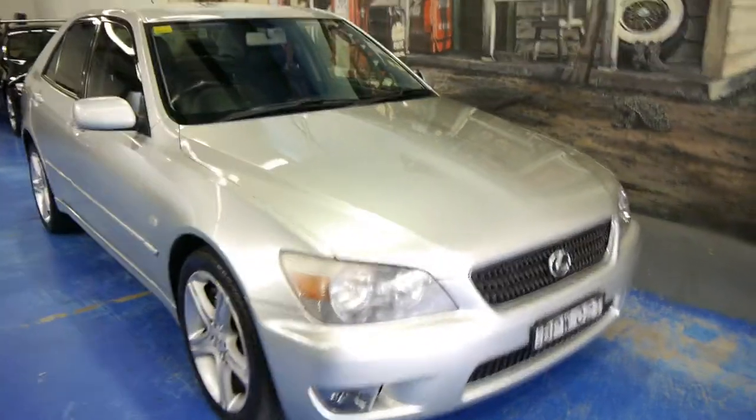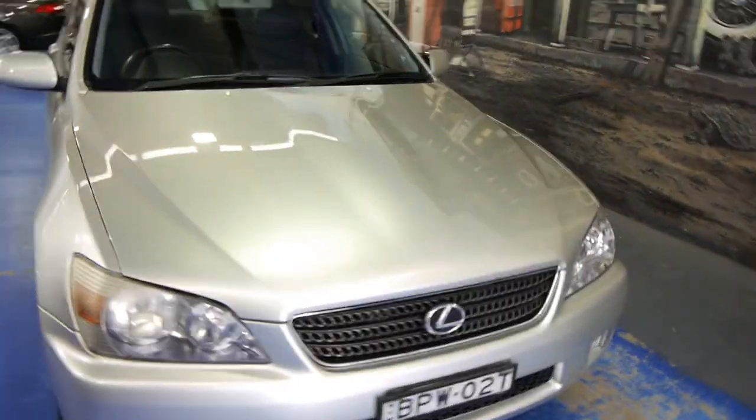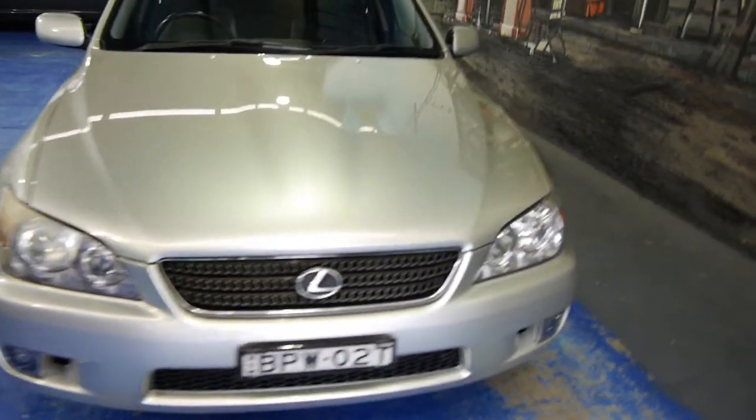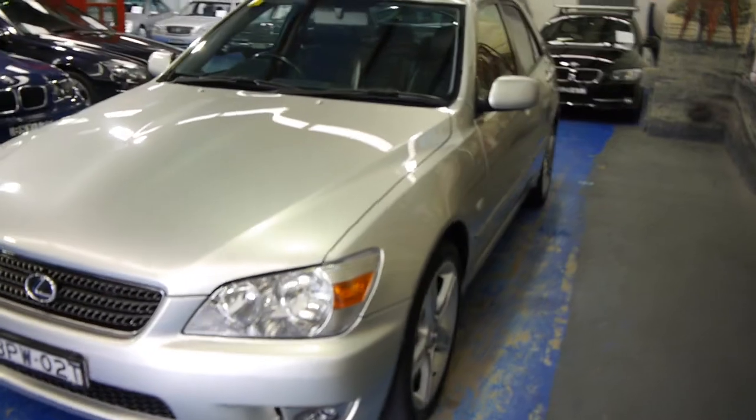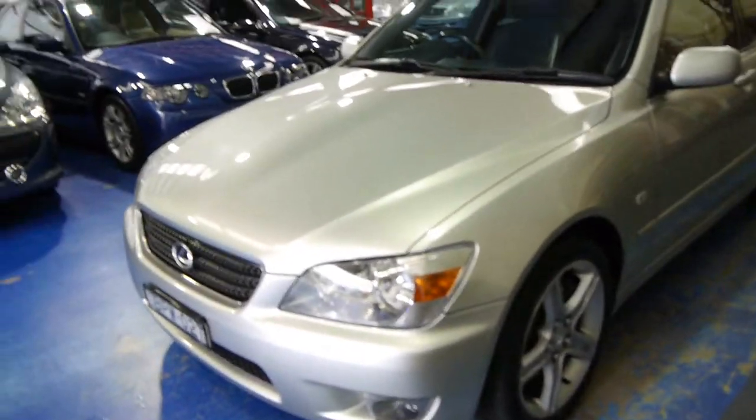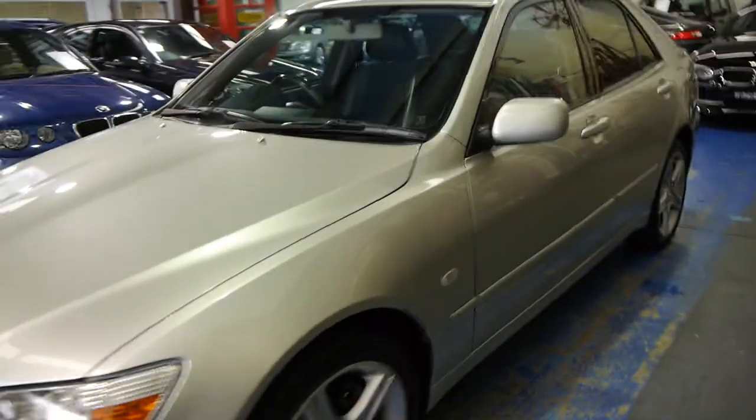Hi ladies and gentlemen, my name is Richard from the Old Timer Centre here in Marrickville, New South Wales. Thanks for taking the time to watch our video. This is a beautiful car which is probably the most reliable car you could ever hope for.